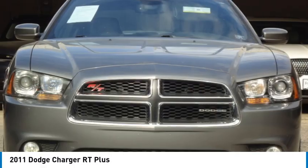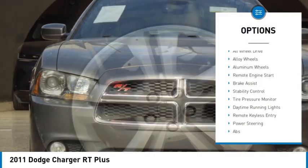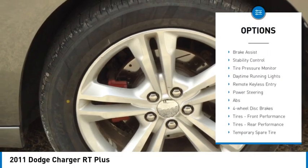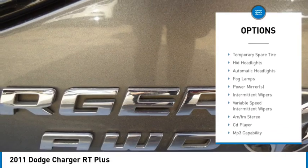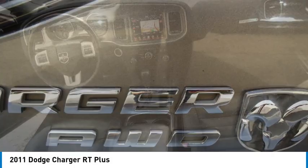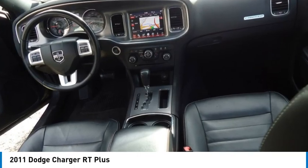Here are some of this vehicle's great options: heated mirrors, all-wheel drive, alloy wheels, aluminum wheels, remote engine start, brake assist, stability control, tire pressure monitor, daytime running lights, and remote keyless entry.